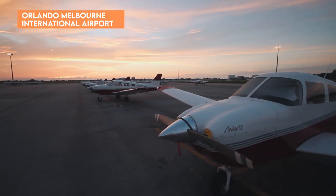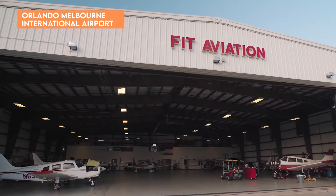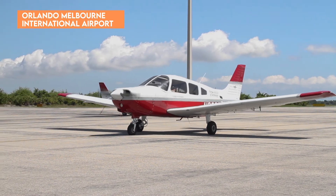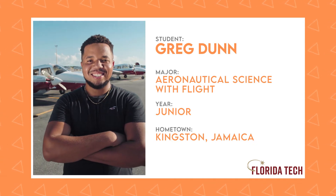Next, we're heading to the Orlando-Melbourne International Airport, home to FIT Aviation, Florida Tech's very own flight training facility. Just a short drive from campus, this is where students like Greg Dunn, a junior majoring in aeronautical science with flight, become pilots. Greg is going to talk to us about flying planes here at Florida Tech.